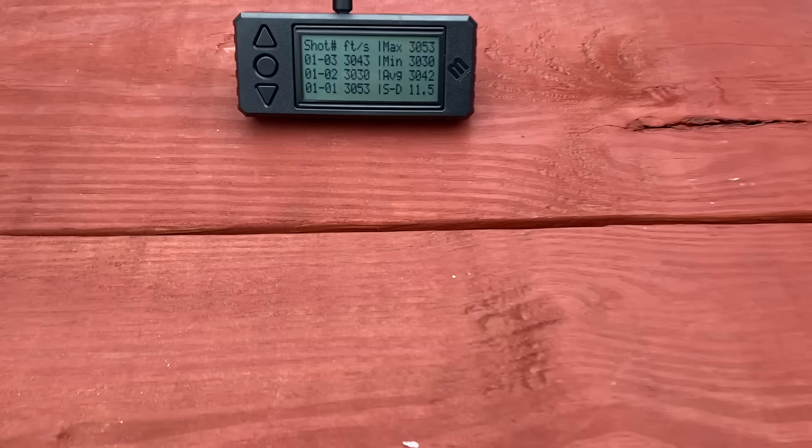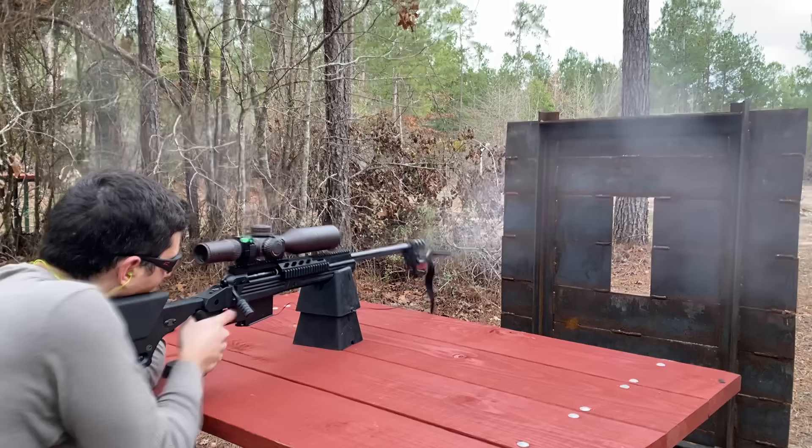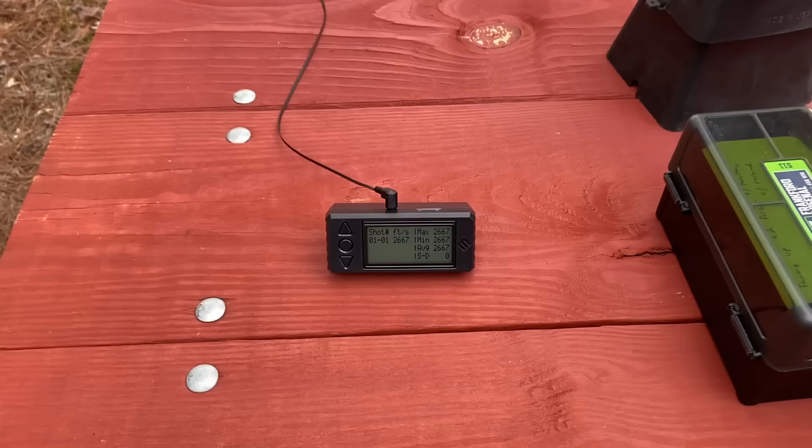I certainly can't complain about those numbers. We averaged 3,042 feet per second, and the box was claiming 3,030 feet per second, so that's pretty good. Unfortunately, it only captured one of those shots for the Lapua, but we were getting 2,667 feet per second. So the plan is to start small — if you could consider either of these cartridges small — and shoot the larger one after that. Let's start with the .338 Win Mag.